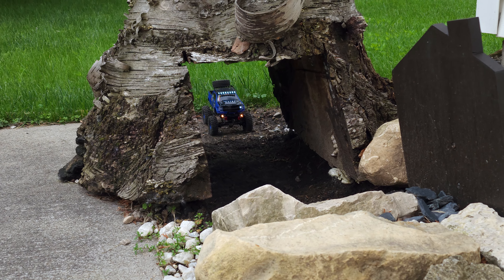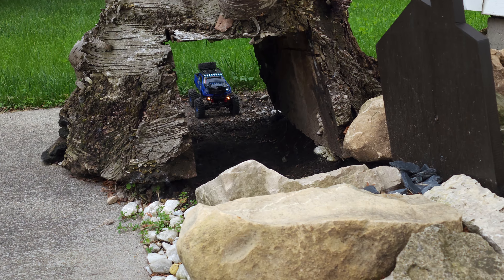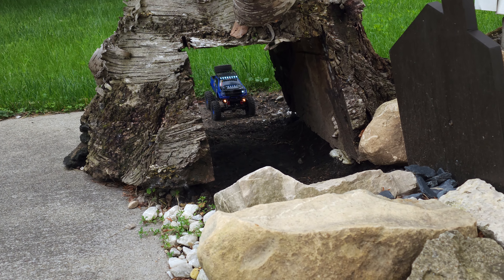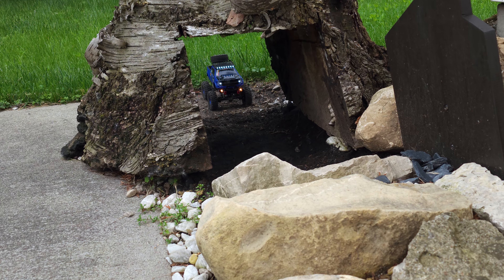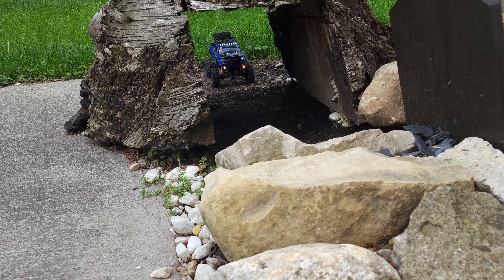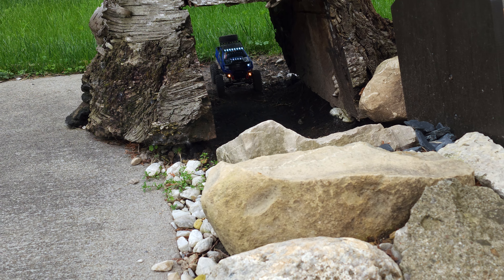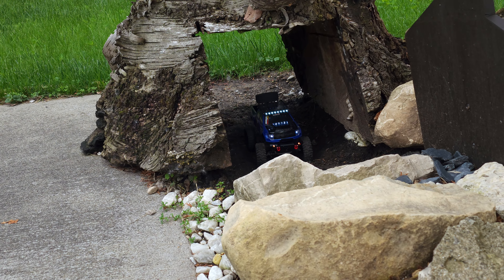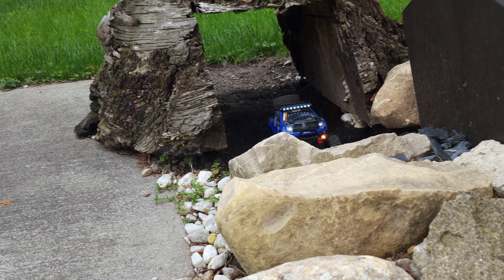What's going on guys, welcome back to James RC Garage. This video we are out on the outdoor course with Blue, the micro Komoto. Blue is brushless and we are running the Direct Power Black Label servo as well, driving one-handed — don't mind me guys.